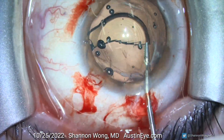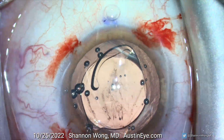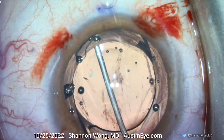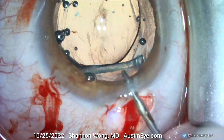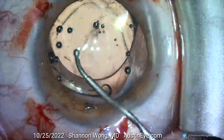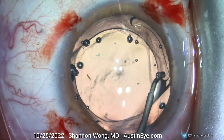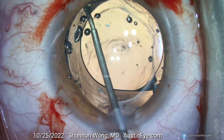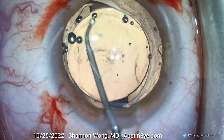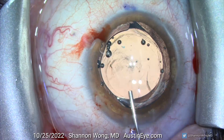We then insert the vividy lens into the eye. Once placed, we gently and methodically place each haptic into the capsular bag equator. We then rotate the haptics within the fibrotic capsular bag complex to make sure that we have enough peripheral capsular support to hold the lens in a stable fashion long term.